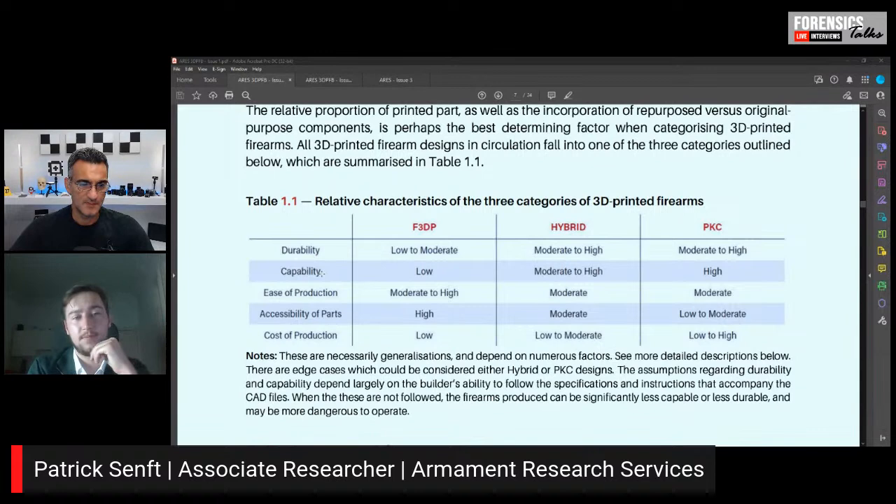Looking at durability and capability: fully 3D printed, if it's all plastic with just a few metal components, has very low durability. They go up from hybrid, and the highest or most durable are the kit-type guns. In terms of cost, how does each category compare?